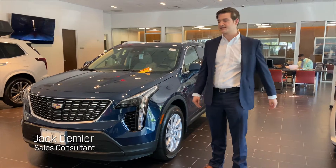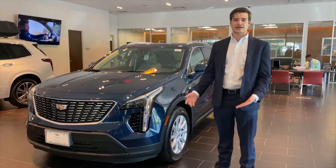Hi there, my name is Jack with Pepe Cadillac, and today we're going to take a quick look at the Cadillac XT4.